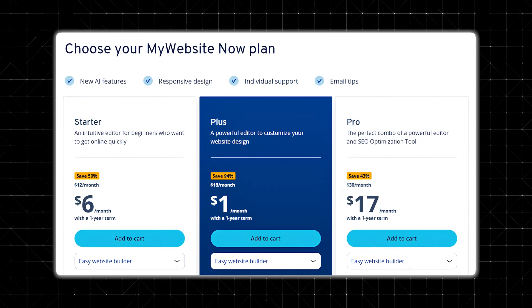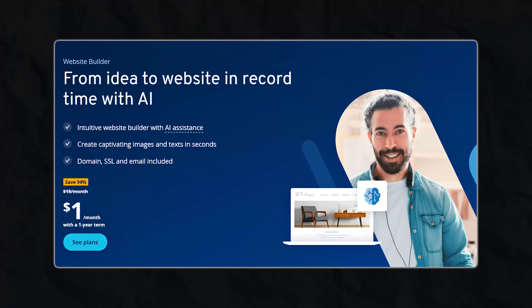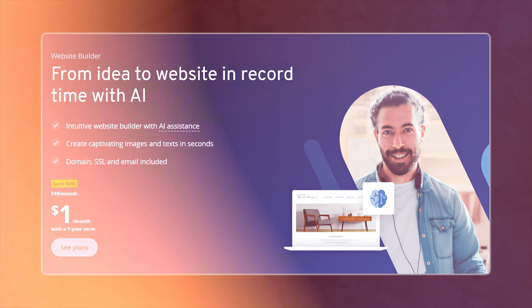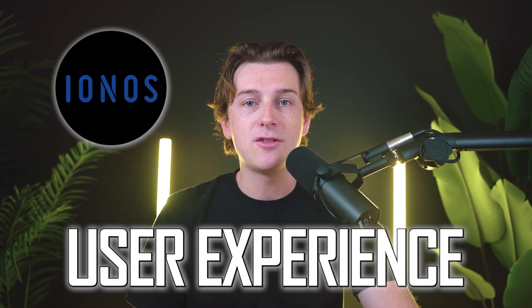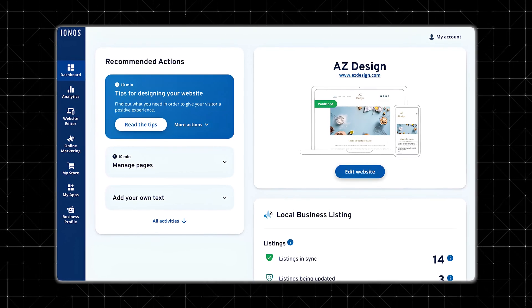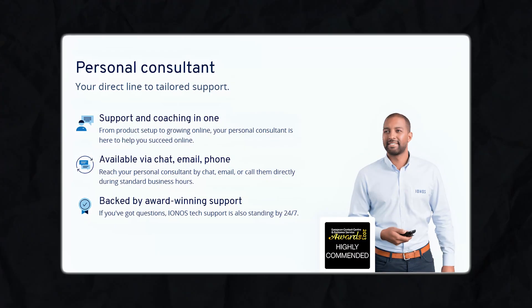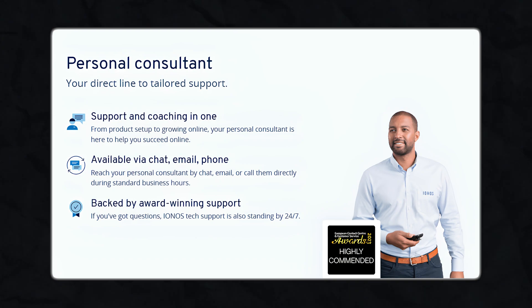IONOS is known for its ultra-low intro pricing, often around $1 per month for the first six months or year. This makes it stand out since competitors like Wix and Squarespace charge significantly more even at their most basic tiers. After the promo period, your monthly fee will jump to a more standard rate, but it tends to be cheaper or on par with others. In terms of user experience, IONOS aims for simplicity — a clean, no-frills interface where you can click sections, swap images, and type new text with drag-and-drop functionality. Many users appreciate the 24/7 phone support and personal consultation service, which is unusual at such a low price point.